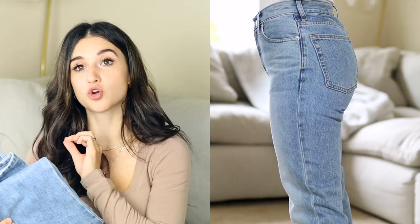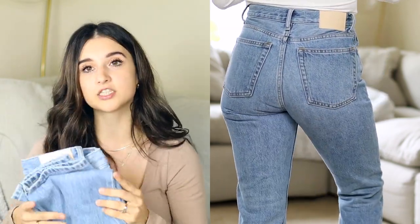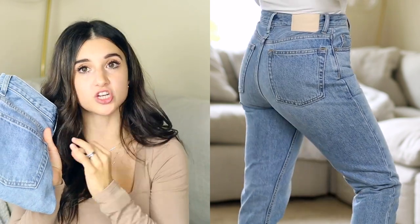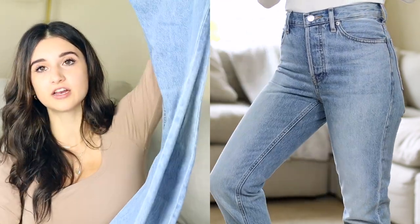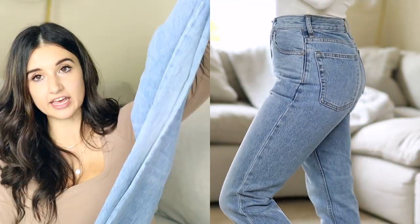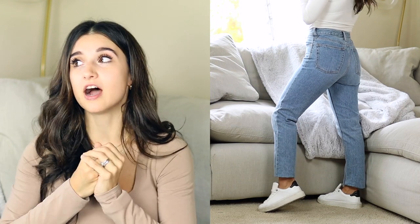Next up is Everlane — I got their 90s Cheeky Jean in a size 23 crop. I noticed Everlane runs a little big, so if you're between sizes I'd suggest going down, especially as the jean will stretch out with wear. The one thing I was bumped out about is the length — even though they're cropped, for me at 5'0 there's too much bunchiness at the ankle; they're about two inches too long. They retail for $98, which is pretty pricey.